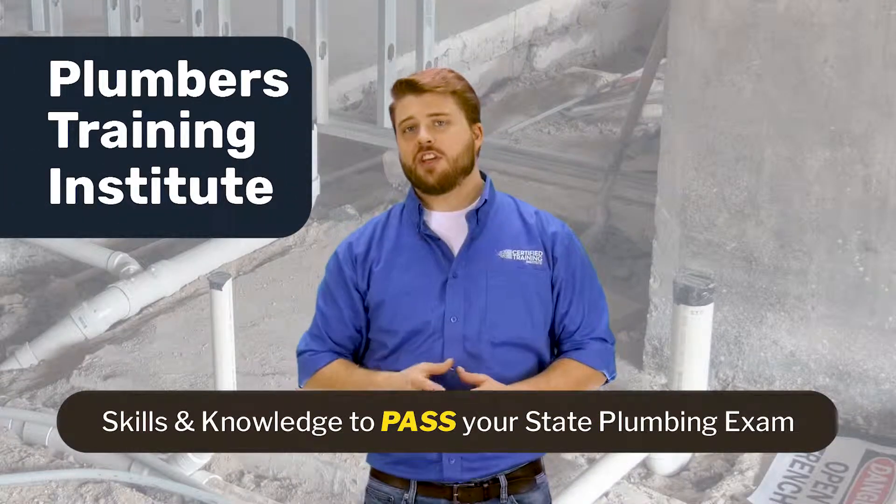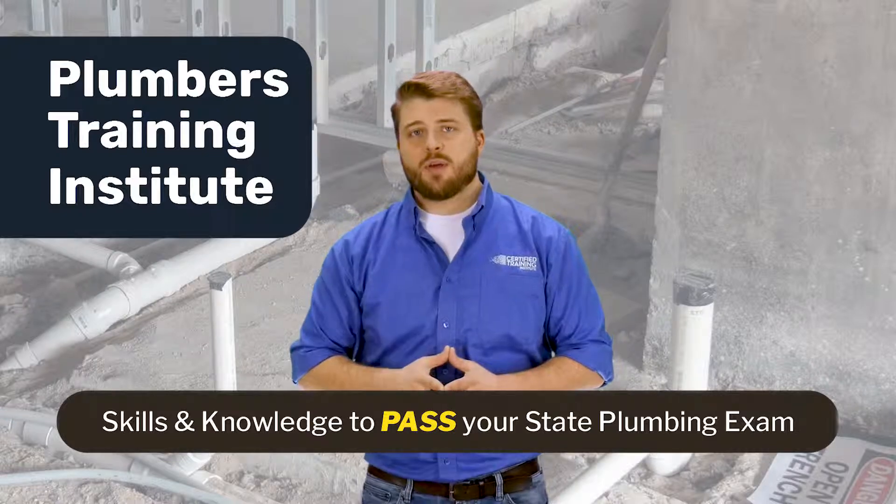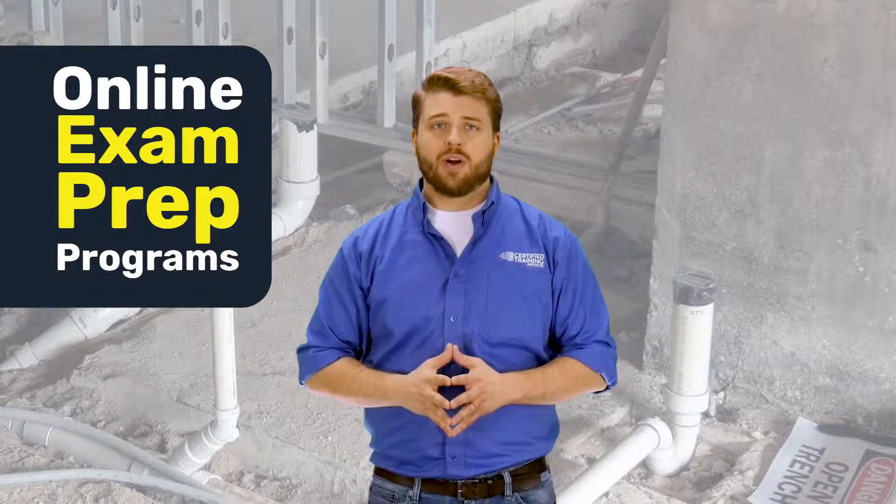At Plumbers Training Institute, you'll gain the skills and knowledge that you need to pass your state's plumbing exam on the first try with our complete online exam prep programs.